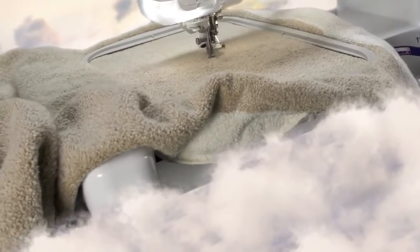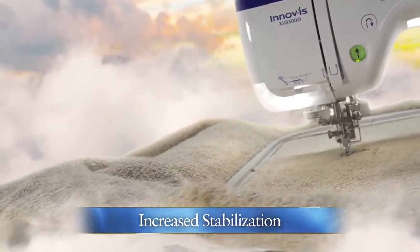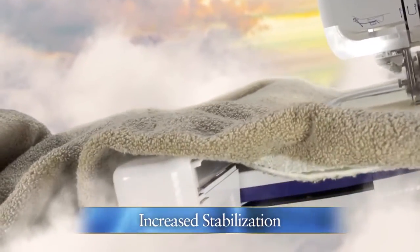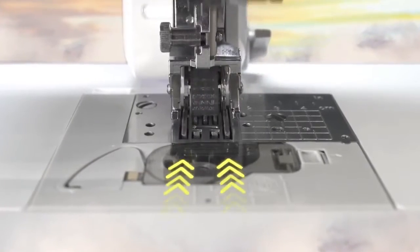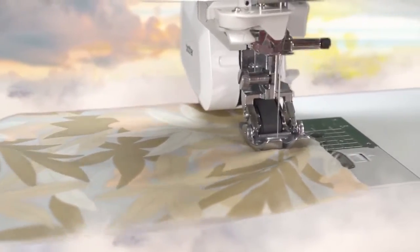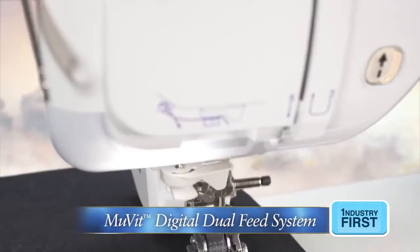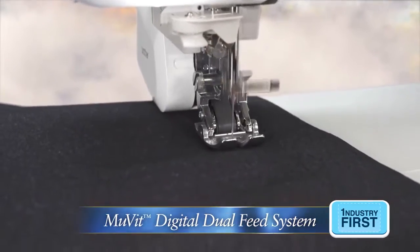Achieve even more precise, high-quality embroidery stitching with our most advanced AccuTrack embroidery system, created and used in our multi-needle PR series. Effortlessly sew precise, uniform stitches on a range of fabrics — from silk to denim — using our Move-It digital dual feed system, which feeds fabric from the top and bottom smoothly.